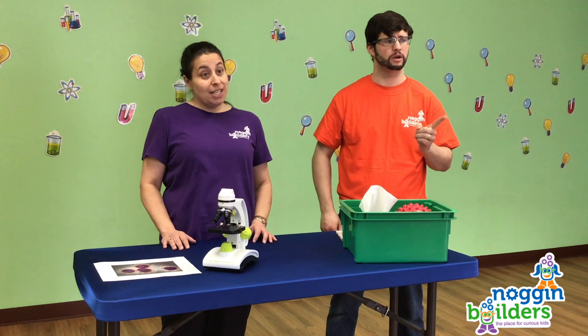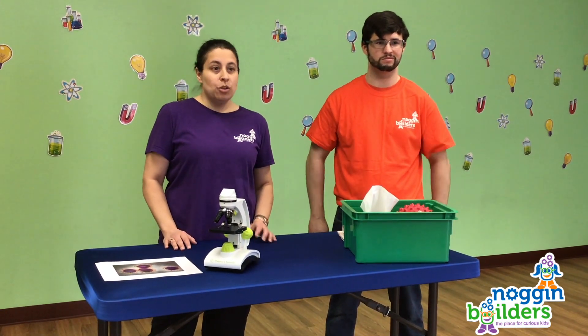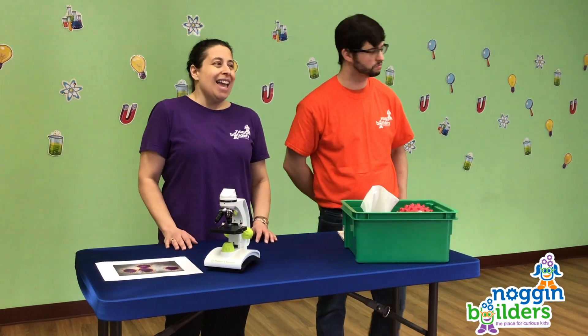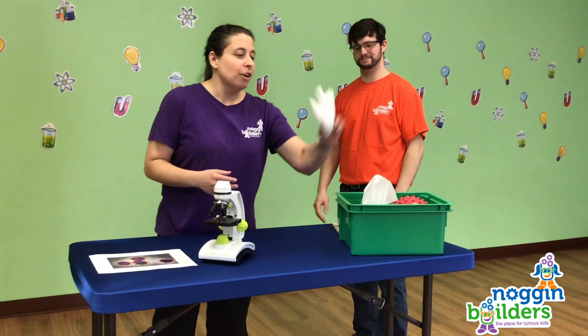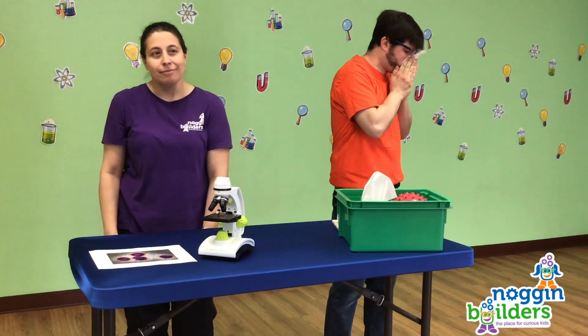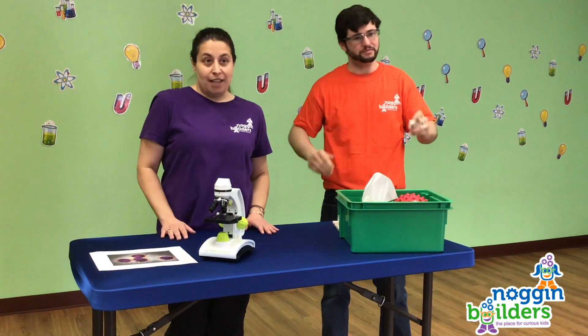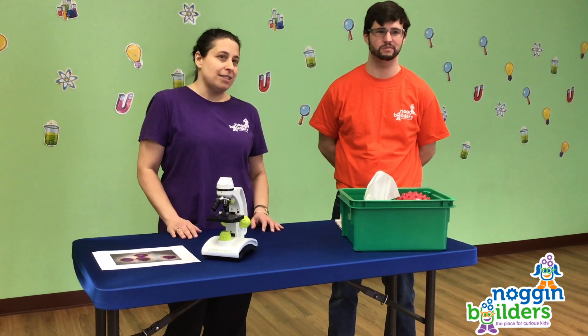Cover your cough or sneeze. Try to use a tissue to cover your mouth, or if you don't have one, use the inside of your elbow. And don't pick your nose — or if you do, at least use a tissue. Don't touch your face: your mouth, nose, and eyes are easy places for a virus to get into your body.